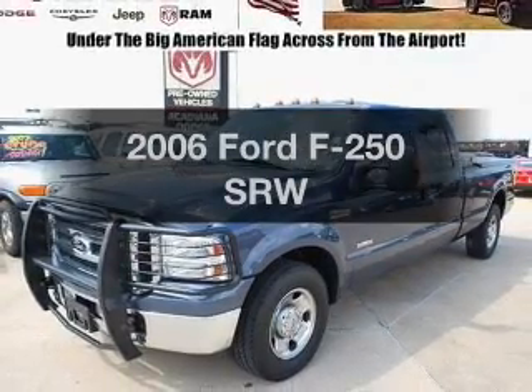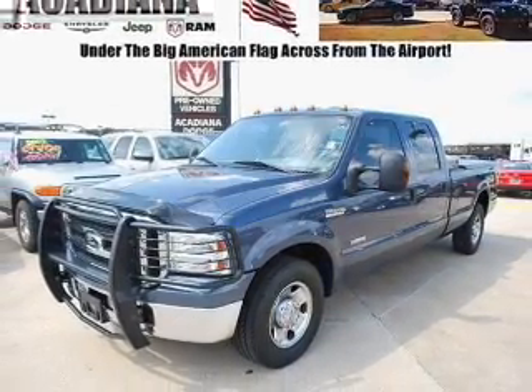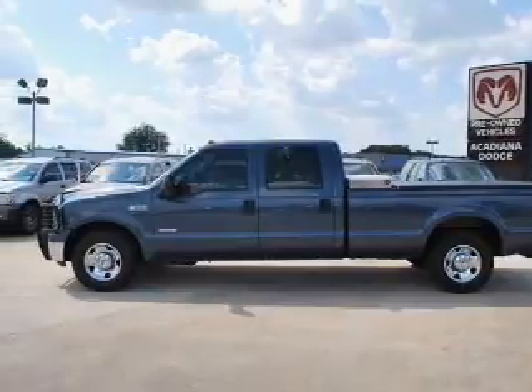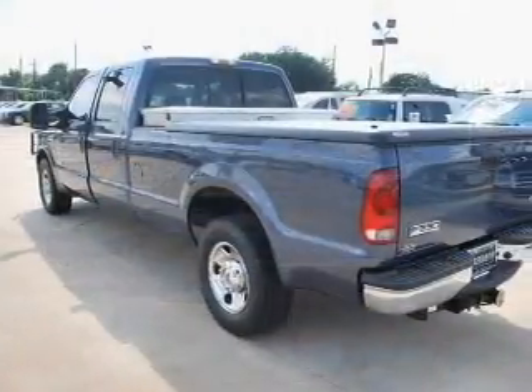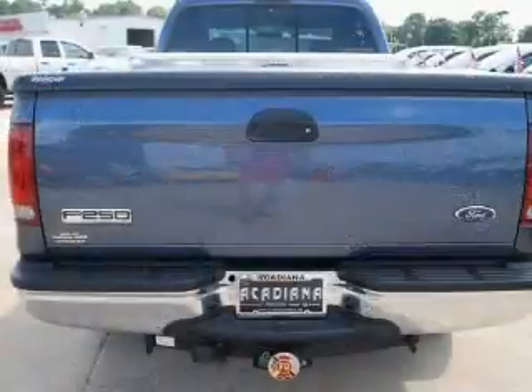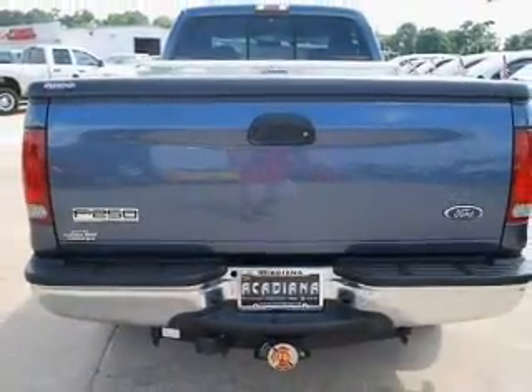Check out this 2006 Ford F-250. This is the set of wheels you've been looking for, with a powerful 8-cylinder engine. The powertrain includes rear-wheel drive that responds smoothly to its 5-speed automatic transmission. You will appreciate the safety feature of anti-lock brakes.